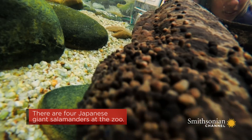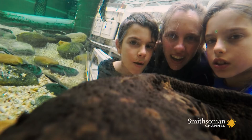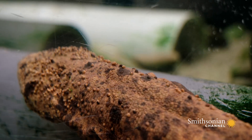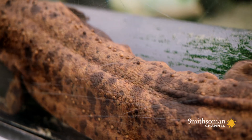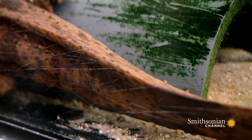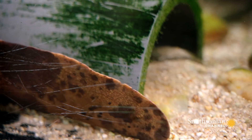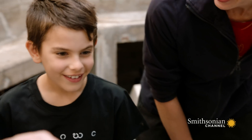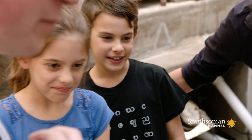It looks like a dinosaur. How big do you think they get? Have any guesses? Eight feet? That's not bad. These guys can get to be about five feet long and they can weigh close to 60 pounds. I'm guessing that's probably bigger than both of you guys right now, right? I'm 57 pounds.